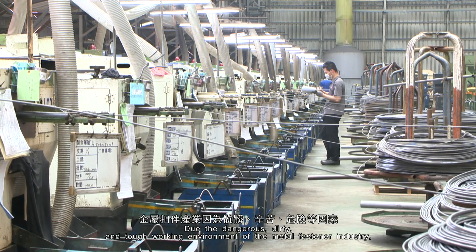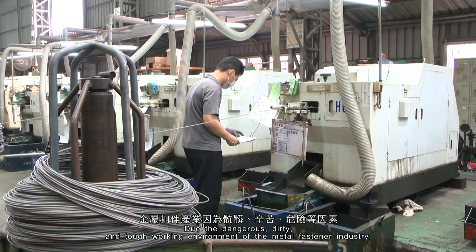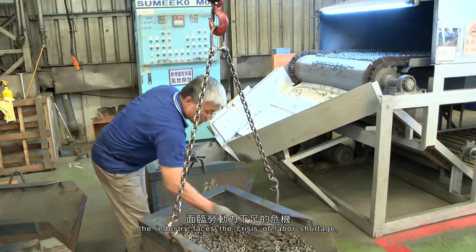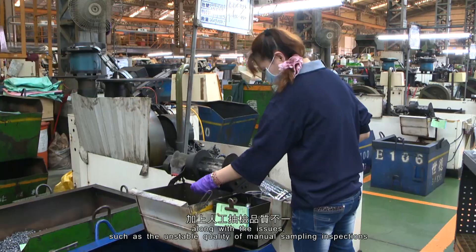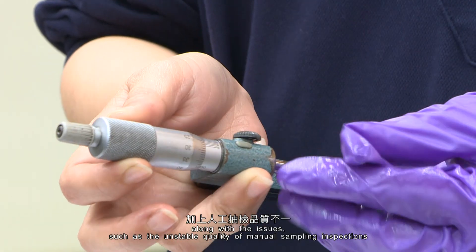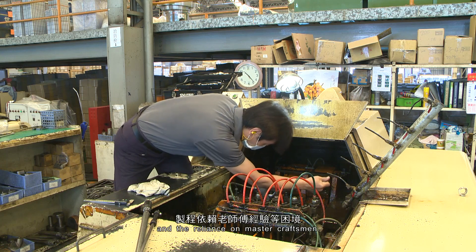Due to the dangerous, dirty, and tough working environment of the metal fastener industry, the industry faces the crisis of labor shortage, along with issues such as unstable quality of manual sampling inspections and the reliance on master craftsmen.